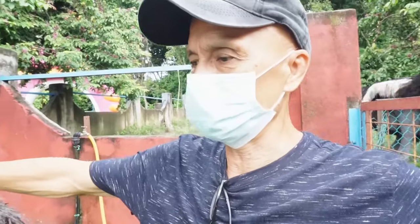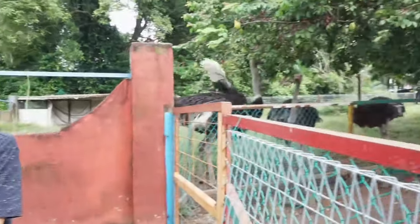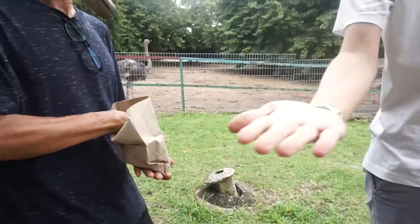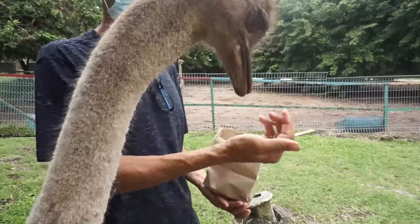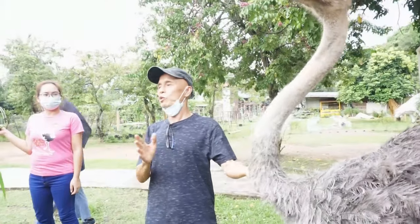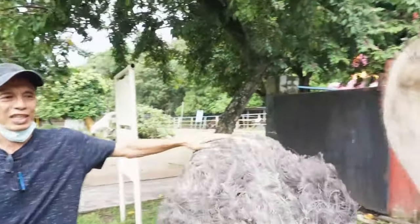This is one of our tame ostriches that we let out so people can touch them, take pictures, and feed them. This one is very tame but still inquisitive. You can actually come here, stop her from moving, and she'll be okay with it. You can hug her and take pictures.